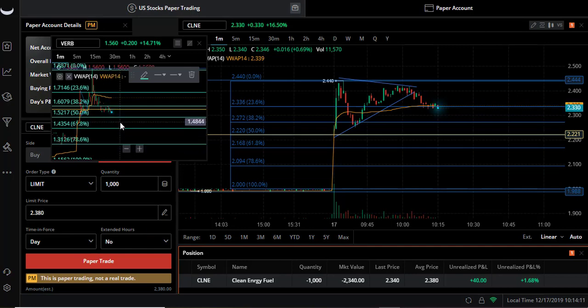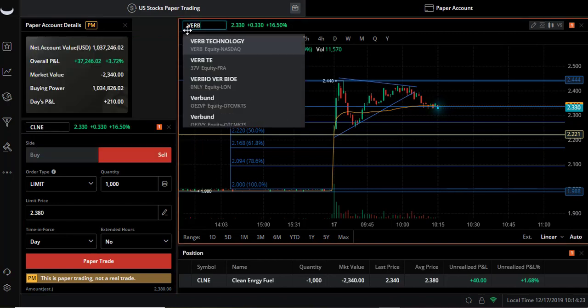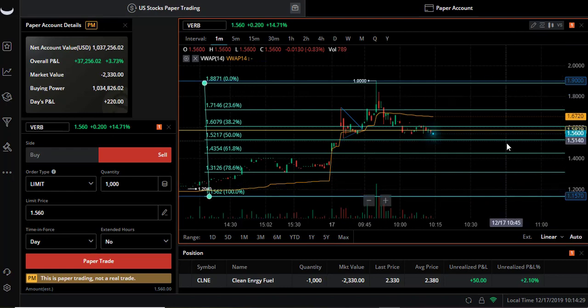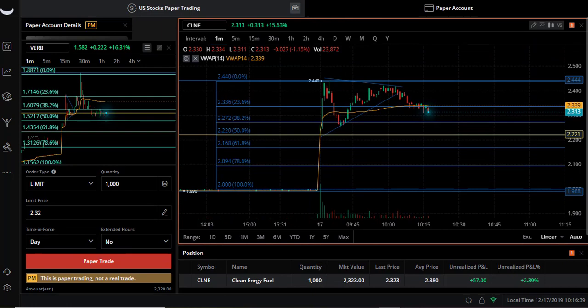Watching stocks is one of the good things to do - even though we're not in here, we just want to confirm for next time that we were right. VRB is now sitting on this support, but we estimated it would get to the 50% fib line. So we're setting up our buyback at $2.27, which is right here at the 38.2% fib line, just waiting for the hit.